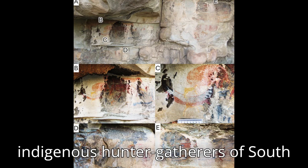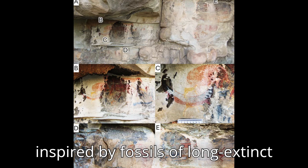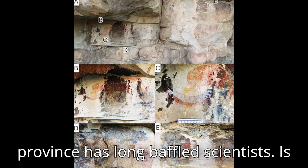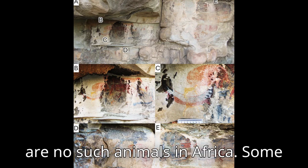Cave art created by the San, the indigenous hunter-gatherers of South Africa's Karu region, may have been inspired by fossils of long-extinct reptiles. A mysterious animal painted on a cave wall in South Africa's Free State Province has long baffled scientists. Is it a walrus? It looks like one, but there are no such animals in Africa.